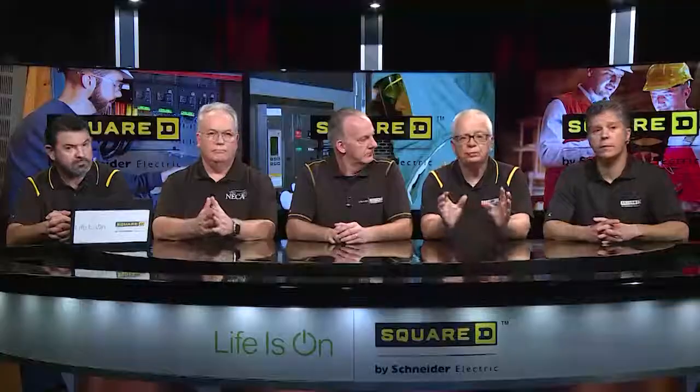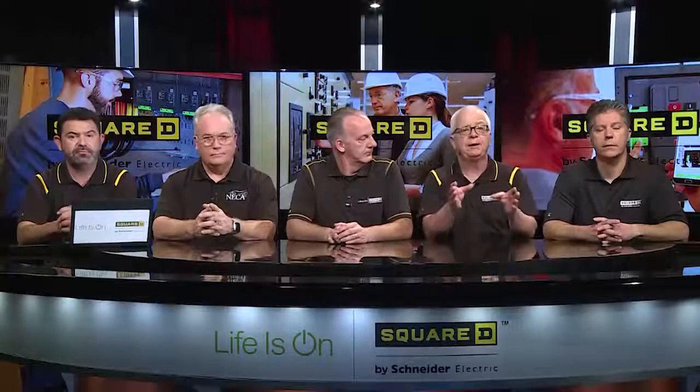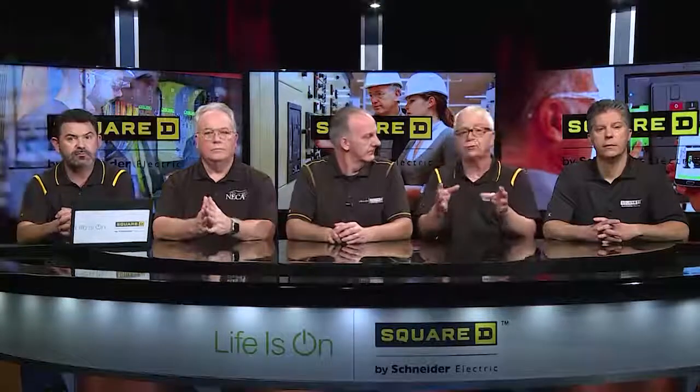Another big area to think about is the large commercial panel board piece, where you might have had a 1,200-amp main lug panel board with two to six main breakers. The game sort of changes here and is important for safety. These are all safety-driven changes in the National Electrical Code designed to provide an additional level of protection for installer-maintainers after the initial installation.